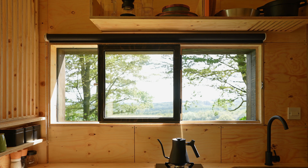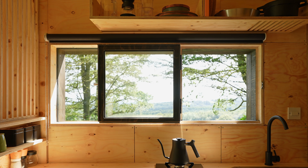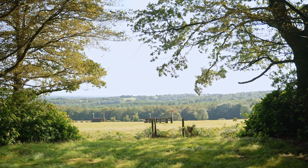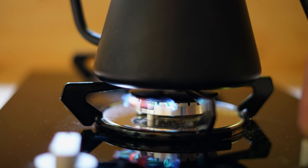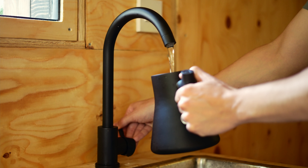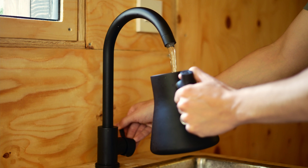The kitchen countertop is paired with an adjacent slot window, which provides ventilation and frames the south-facing view across the nearby field. It's equipped with a two-burner stove, which is all you really need for cooking in a tiny home, as well as a contemporary matte black faucet and stainless steel sink.